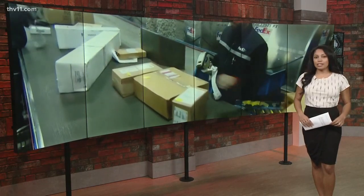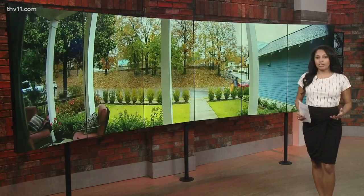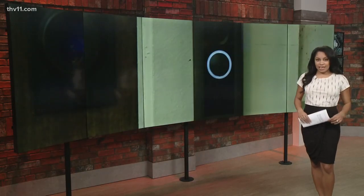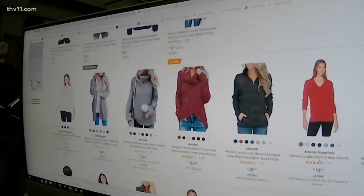Tis the season for thieves to prey on your presents and packages. Thankfully, there are a number of ways to stop porch pirates and protect your goods. THV 11's Vanessa Page shows us how. Craig Merlise, director of the Professional Sales Program at UA Little Rock, says there are new ways you can keep your packages safe and possibly earn some money in the process. It's happening more and more — it's growing because most retail sales now, especially at Christmas time, are done online.